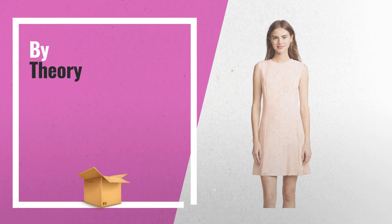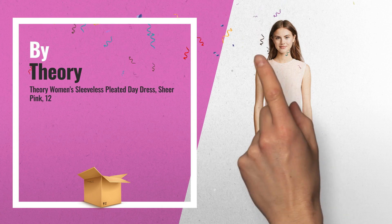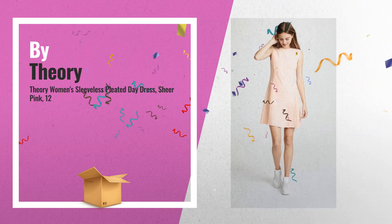Number 1: a sleeveless crew neck dress with an asymmetrical pleating detail at the skirt, by Theory.